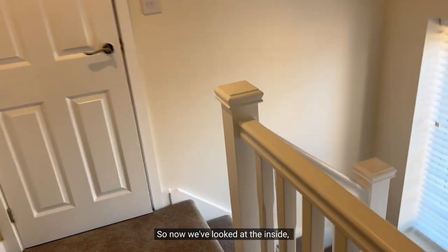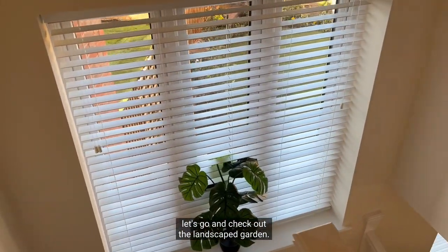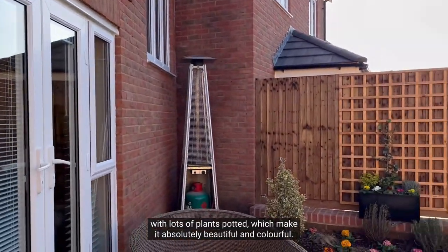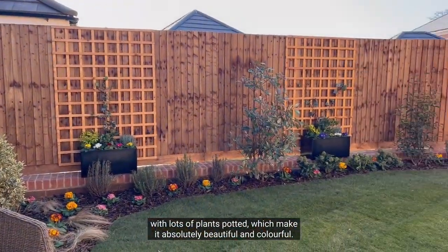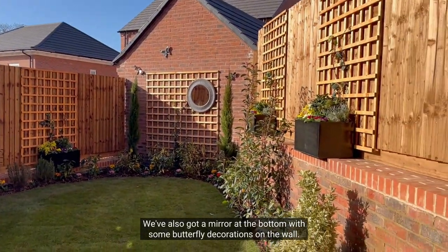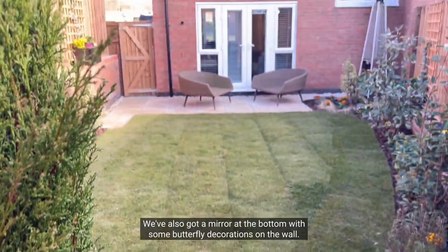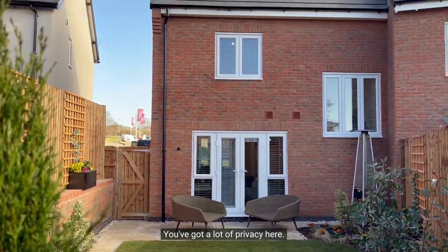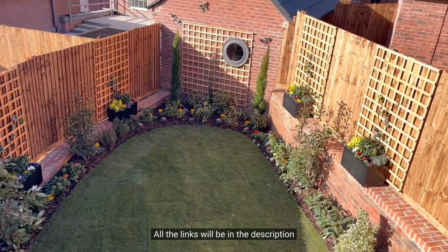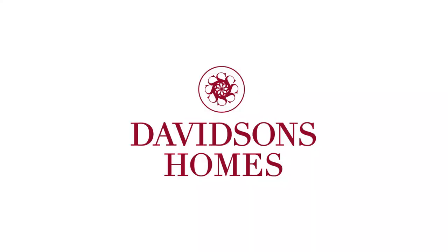Now we've looked at the inside, let's go and check out the landscaped garden. We have a lovely turfed garden here, also with lots of plants potted which make it absolutely beautiful and colourful. We've also got a mirror at the bottom with some butterfly decorations on the wall, and you've got a lot of privacy here. Thank you for touring the Fenny with me — all the links will be in the description to find out more about making this house your home.